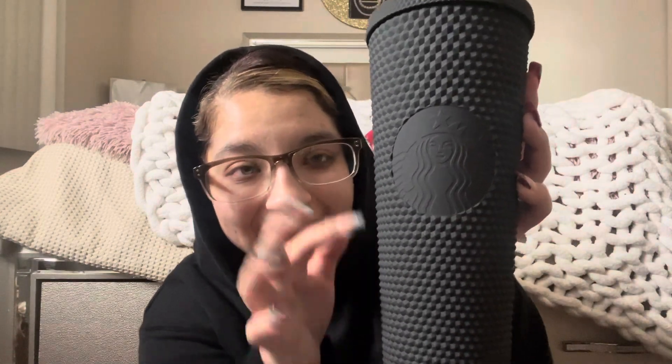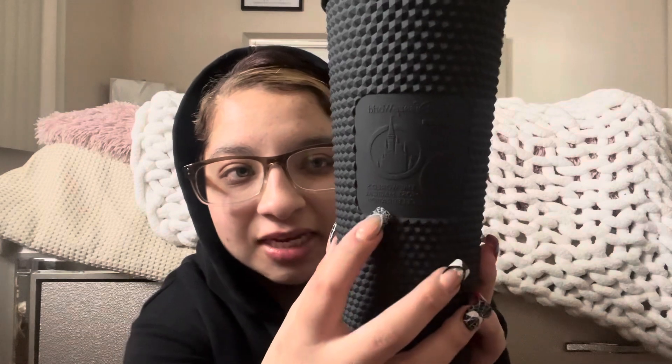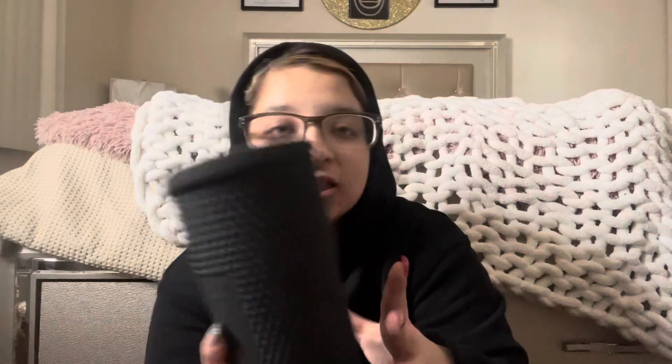This is how the cup looks — it's matte black, who doesn't like a black look? It has Starbucks on the front and then the 50th anniversary Disney World right here. It's nice. I took it on the go and then I went to a cake pop store, which I had never been to before.